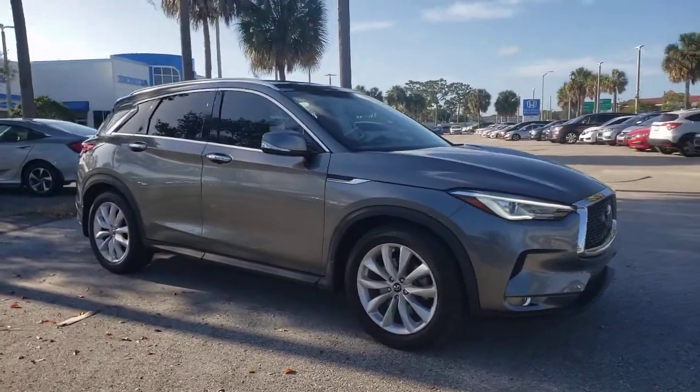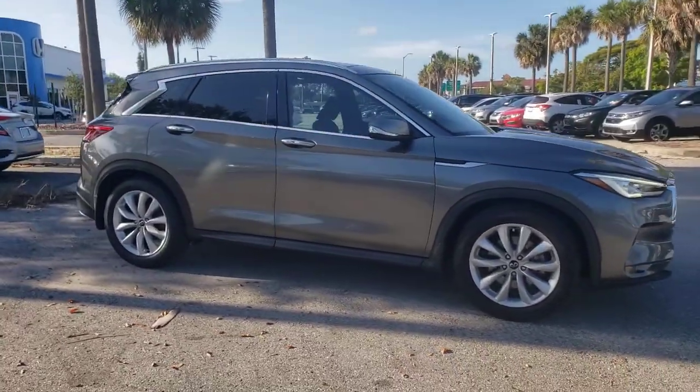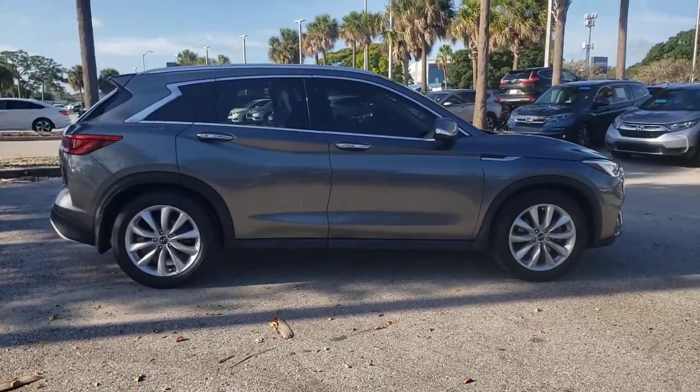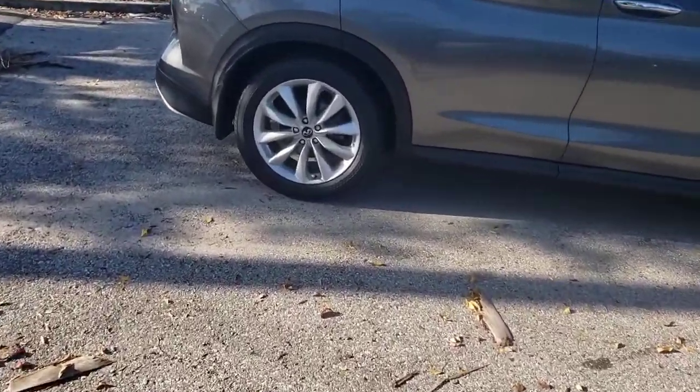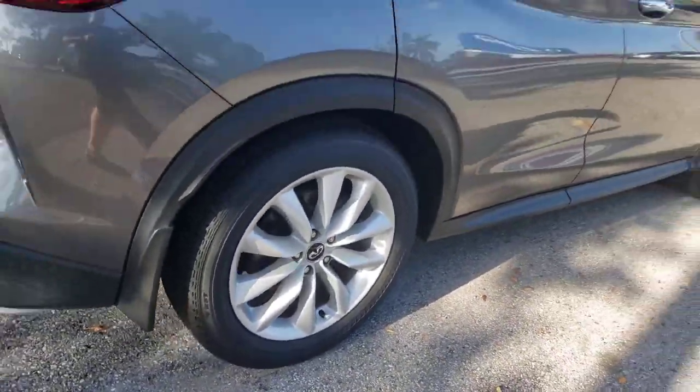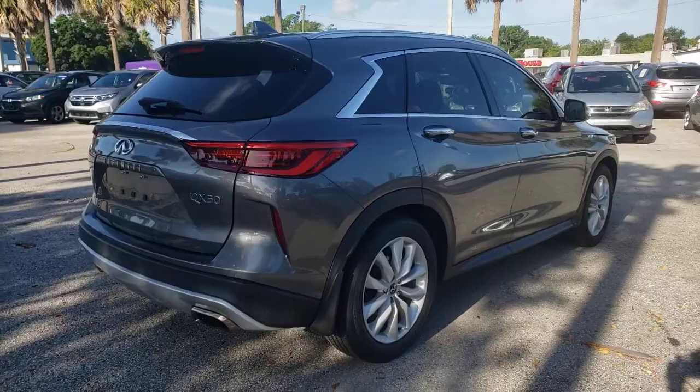You'll have love at first sight with the 2019 Infiniti QX50. This vehicle still has fewer than 25,000 miles on the clock, so it won't last long. This striking QX50 delivers indulgent luxury and crossover versatility.